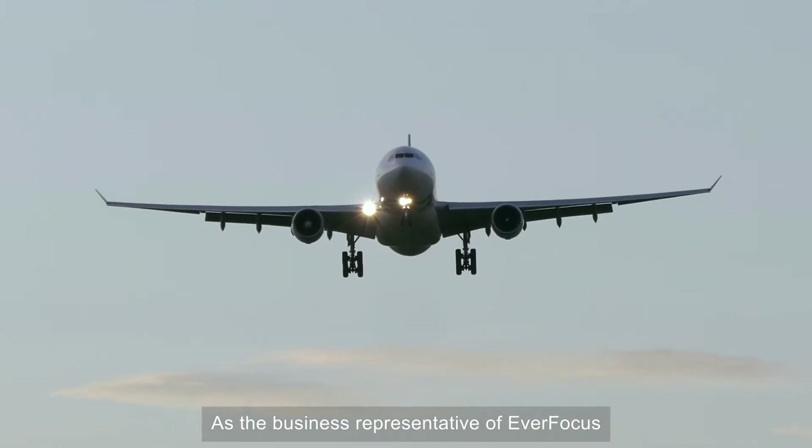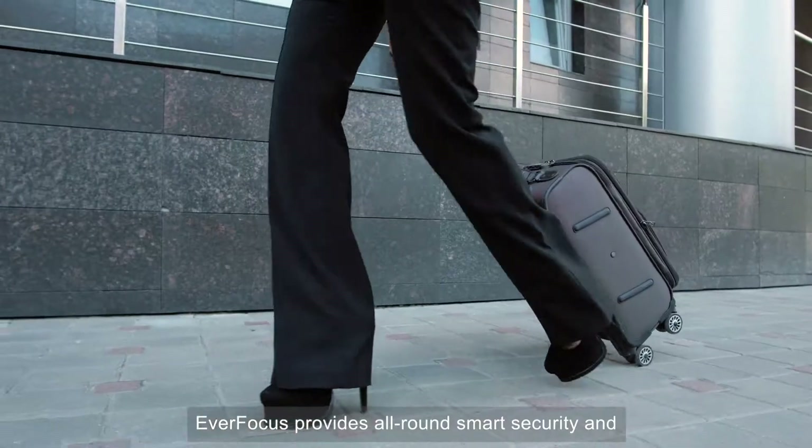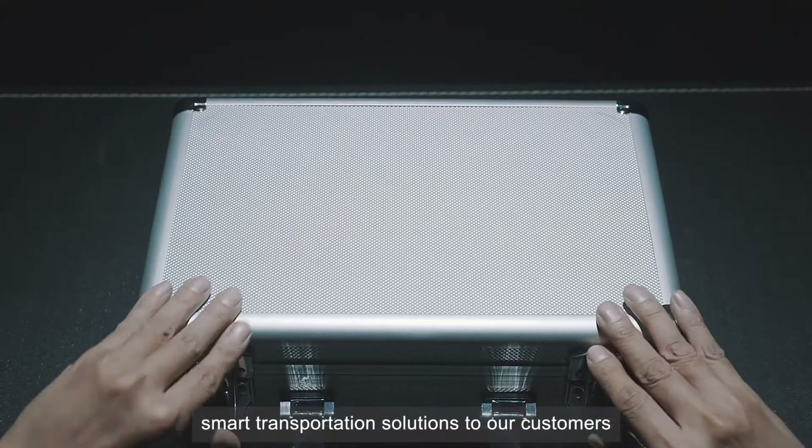As the business representative of Everfocus, we always travel the world with our own products. Everfocus provides all-round smart security and smart transportation solutions to our customers.